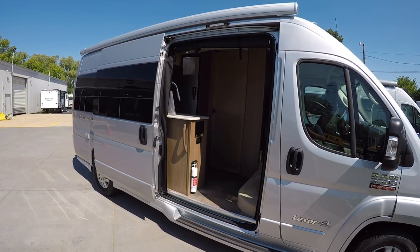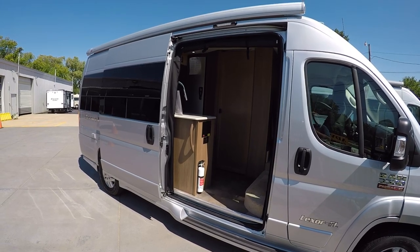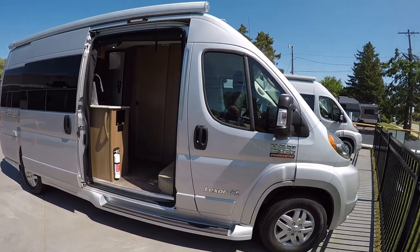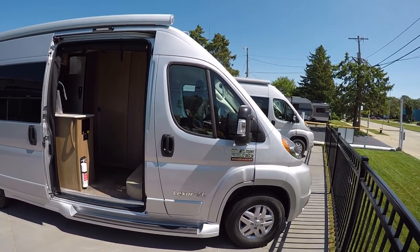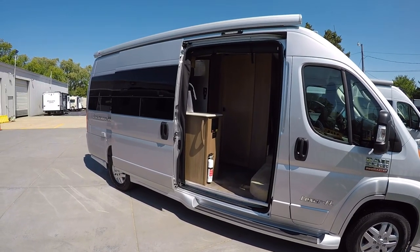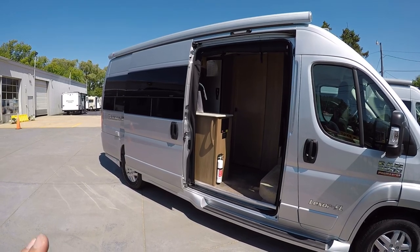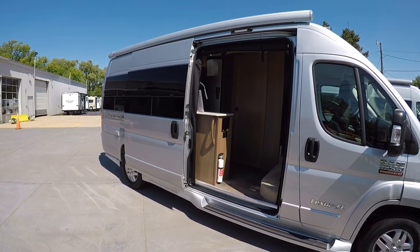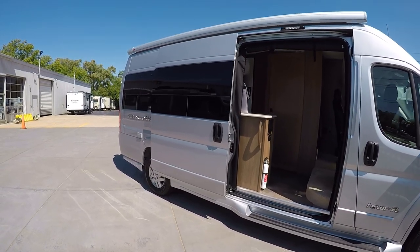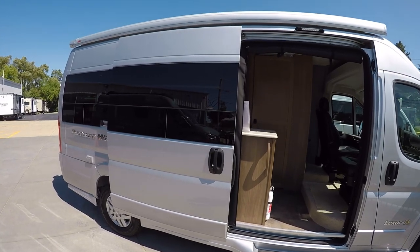It does have 285 watts of solar on the roof. We have the screen kits for the side and back, and the painted fender skirts as well. So it's completely loaded up from Pleasureway — it has all the options. This one is actually in stock ready to go, which is nice since Pleasureways are usually order-out. We have a nice big lighted power awning on the outside here.